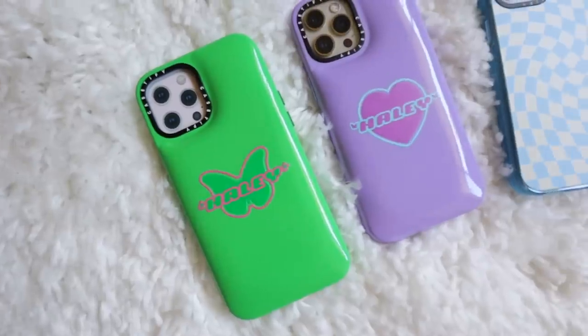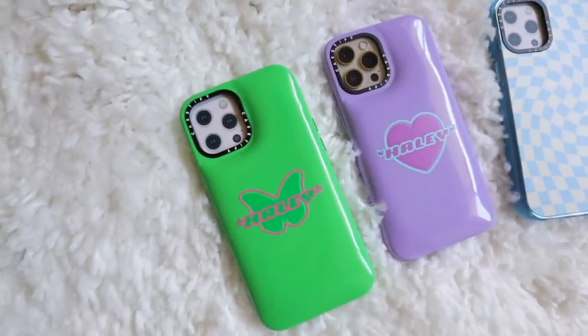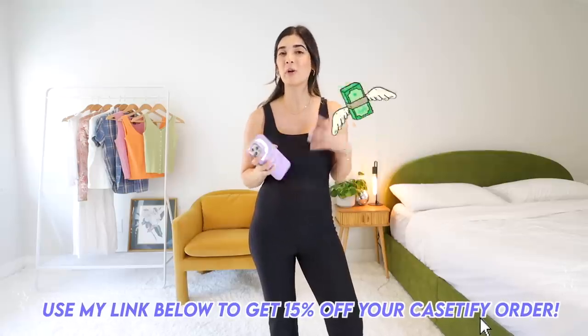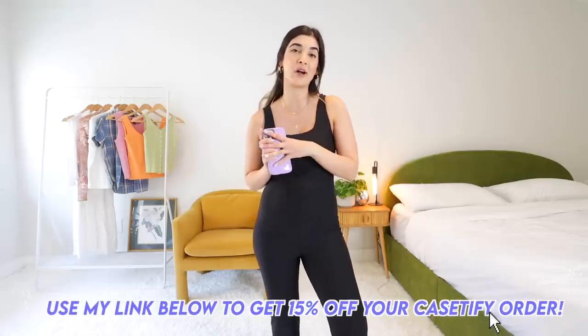I could just keep wearing these one-piece rompers because they're really my favorite thing right now. But thank you guys so much for watching today's thrift video — be sure to check out the new Casetify cases, especially the Pillow Talk ones. Use my code 15LOVEHALEY to get 15% off your Casetify order. My phone's ready for summer and my wardrobe for summer is coming along too. Thank you all so much for watching — I love you forever and always and I can't wait to see you in my next one!